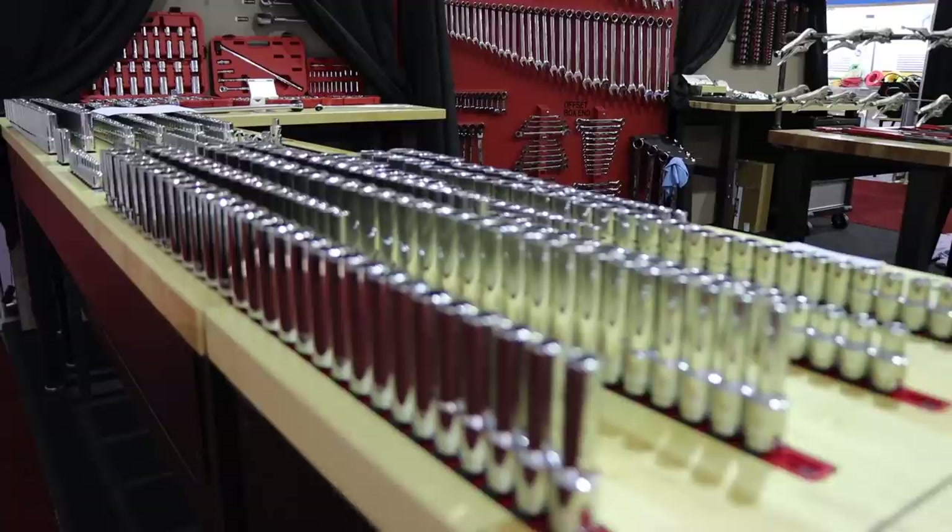This Baja Bug with the rooftop tent, built by Hot Wheels, was very, very cool. Let's go check out a few new products here at SEMA, and then we'll come back and check out some more vehicles.